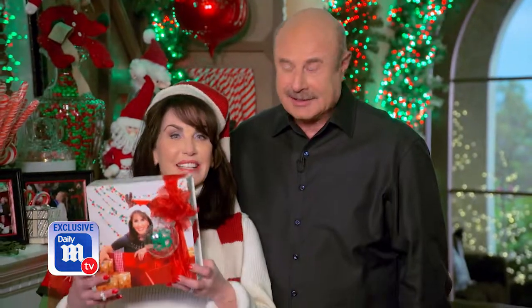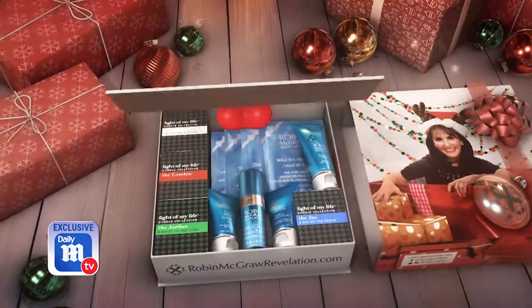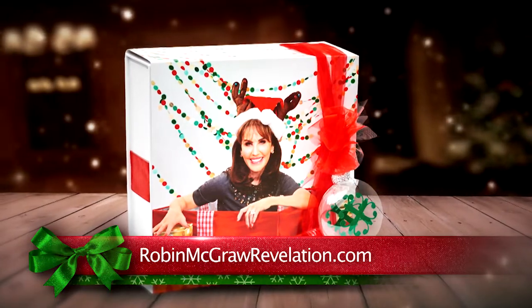A lot of people want everything just right for their loved ones and they end up with a big to-do list, so Robin is here to help everyone with that. One of the things on my to-do list is shopping for friends and family. I've made it easy for everyone this year because my holiday gift box has something you need to look and feel great for the holidays. Go to RobinMcGrawRevelation.com. You don't need to wrap it because she's even added an ornament with a beautiful ribbon, so that's one less thing on your to-do list.